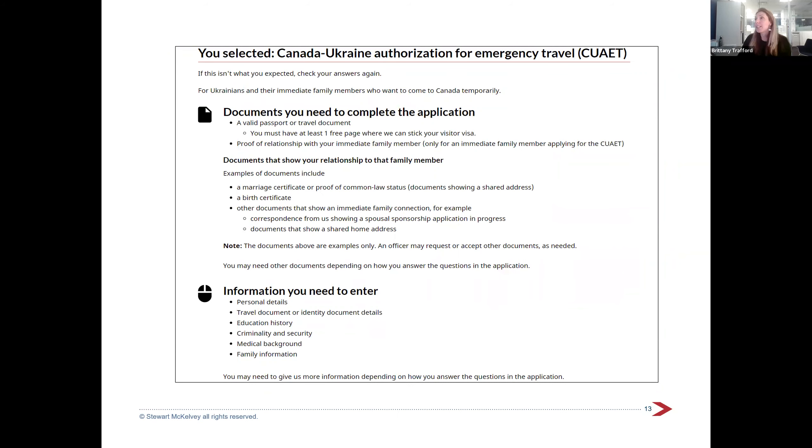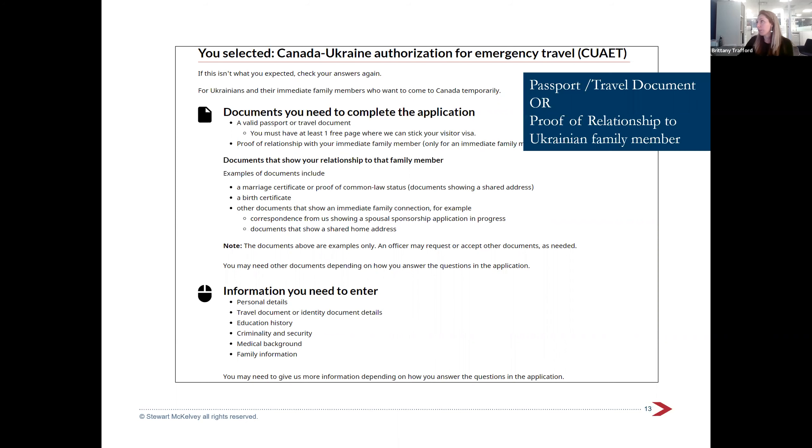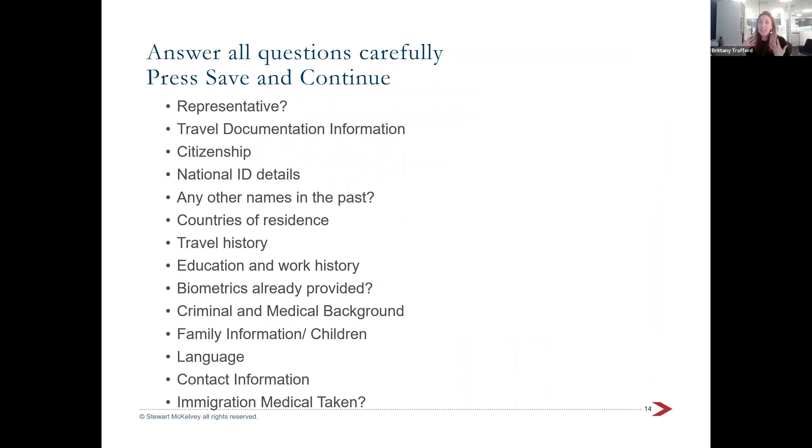The next page points you toward what documents are absolutely required. You'll need a passport or travel document, and if you're not Ukrainian, you'll need to prove your relationship to a Ukrainian — for example, a marriage certificate for a spouse, or a birth certificate for a child. These are required documents because they're what you need to qualify for this process.